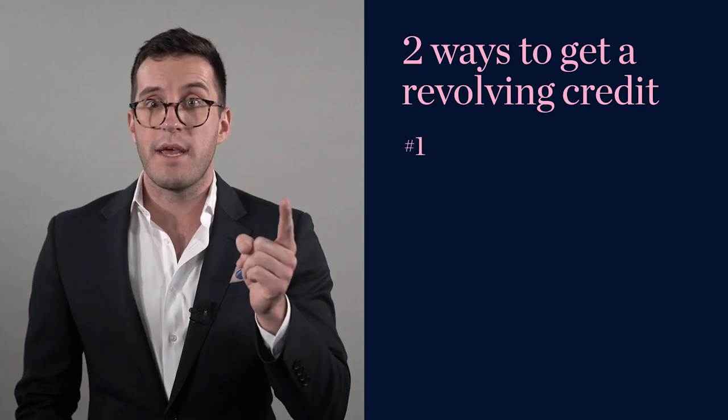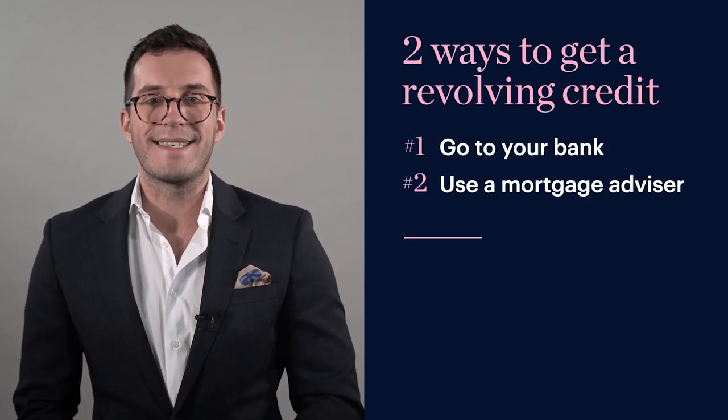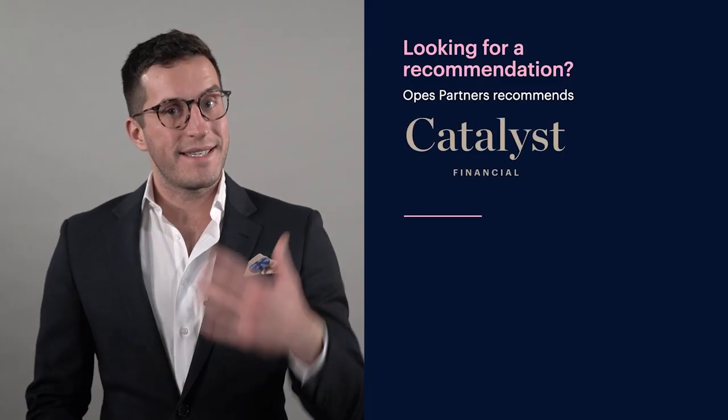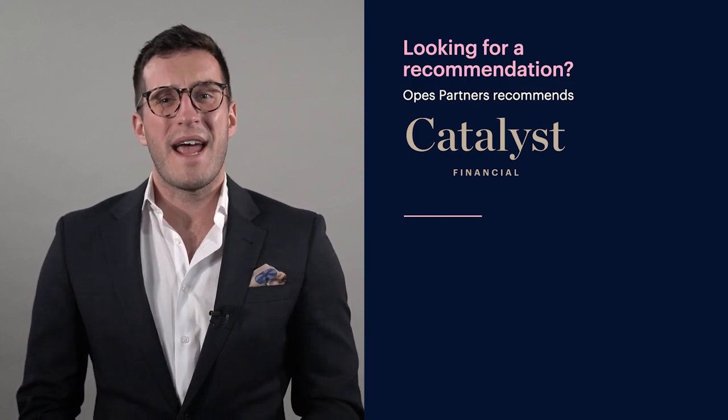You might be thinking: how do I actually get a revolving credit? There are two ways. You can either go to your bank directly, or — and I'd recommend this — use a mortgage advisor to help structure it the right way and figure out how big the revolving credit should actually be. If you're looking for a recommendation, we always recommend Catalyst Financial. They're our sister company here at Opus, they share an office with us, and they're fantastic.